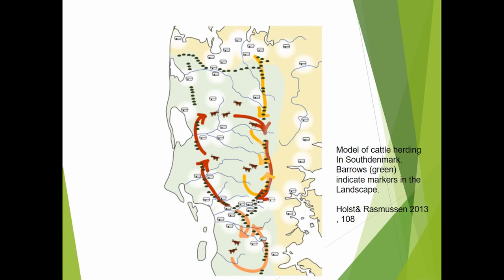The cattle were mobile, just as other goods and humans were, and this was also proven by strontium isotope analysis carried out especially in the Netherlands and in South Germany.